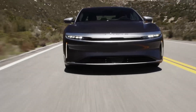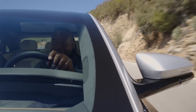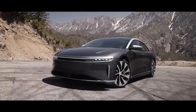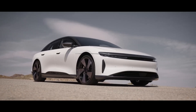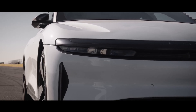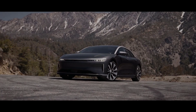The Lucid Air Grand Touring is nothing short of a game-changer in the electric vehicle world. With an EPA-estimated range of up to 516 miles, this luxury EV outpaces every competitor in its class. Under the hood, it delivers a staggering 819 horsepower, allowing it to sprint from 0 to 60 miles per hour in just three seconds.